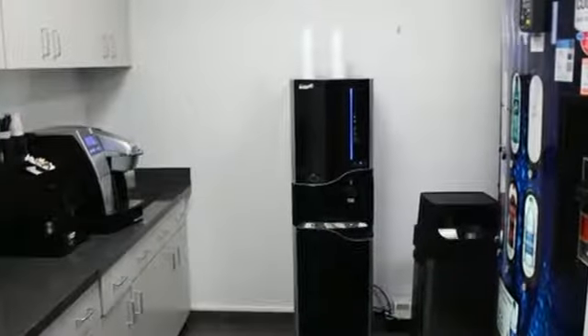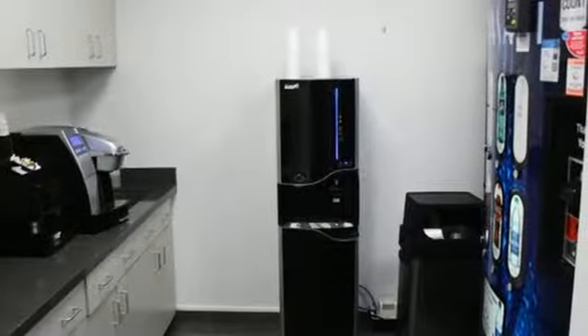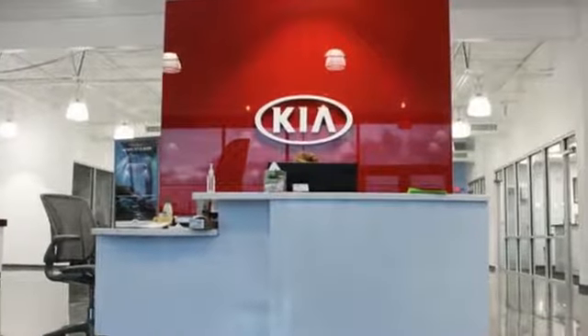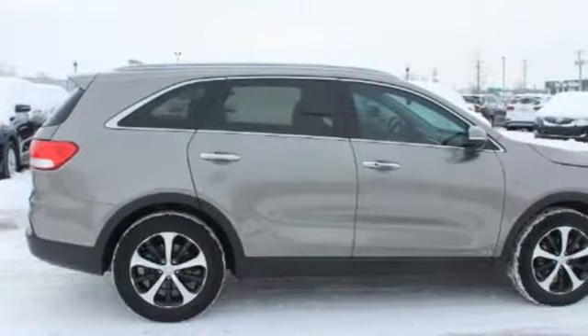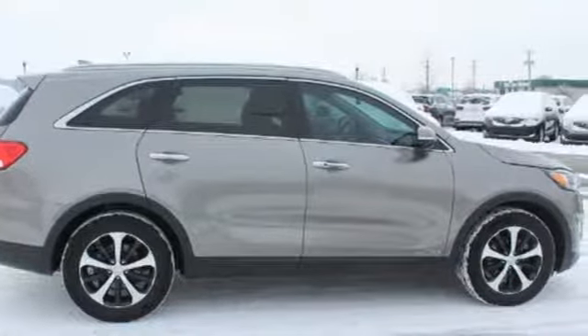Consumer Reports finds the Sorento offers lots of interior space yet is easily maneuverable and simple to access. Reliability, quality, Kia. You need to drive it to believe it. See it for yourself today.